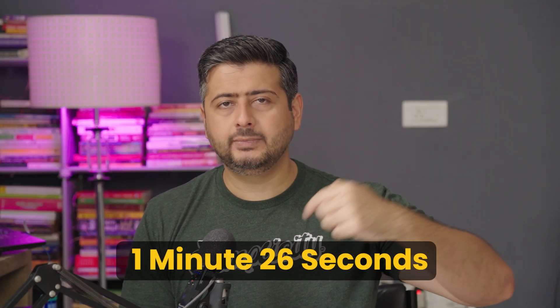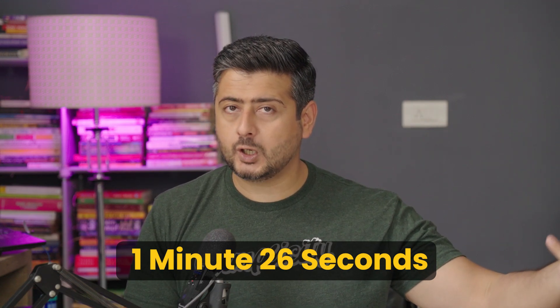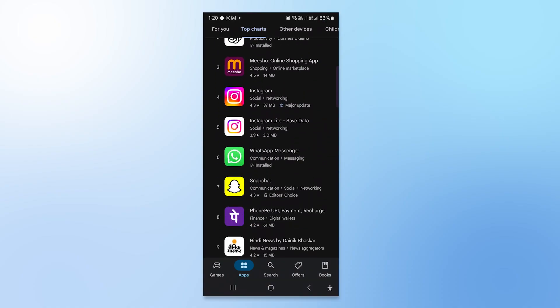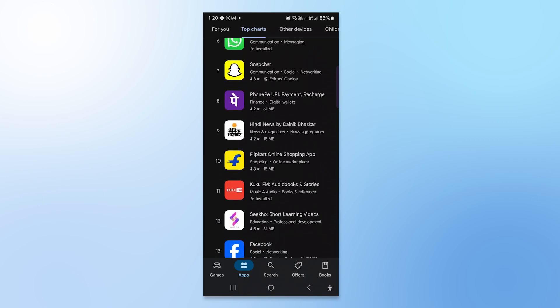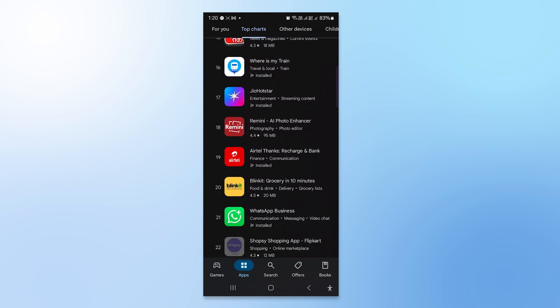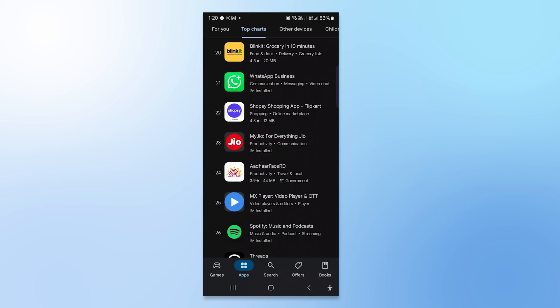If you already understand what plugins are, just go to this timestamp directly so you can understand which plugins I'm going to talk about. But if you don't know what plugins are, let me give you a brief explanation. Plugins are like apps for your phone. So if you have an Android phone or an iOS device, you can always go to the App Store or the Play Store to download apps, and every app can give a new kind of functionality to your phone. Plugins are the same, but for WordPress.